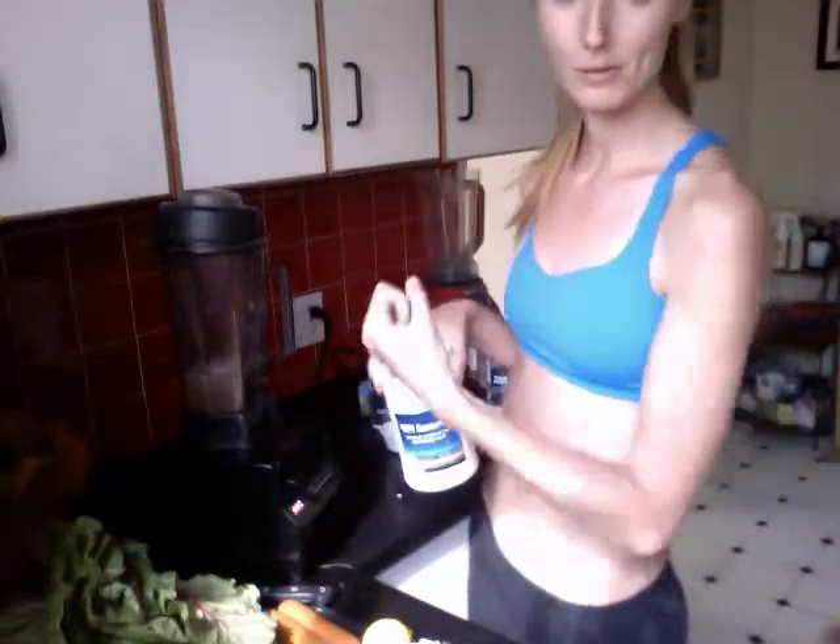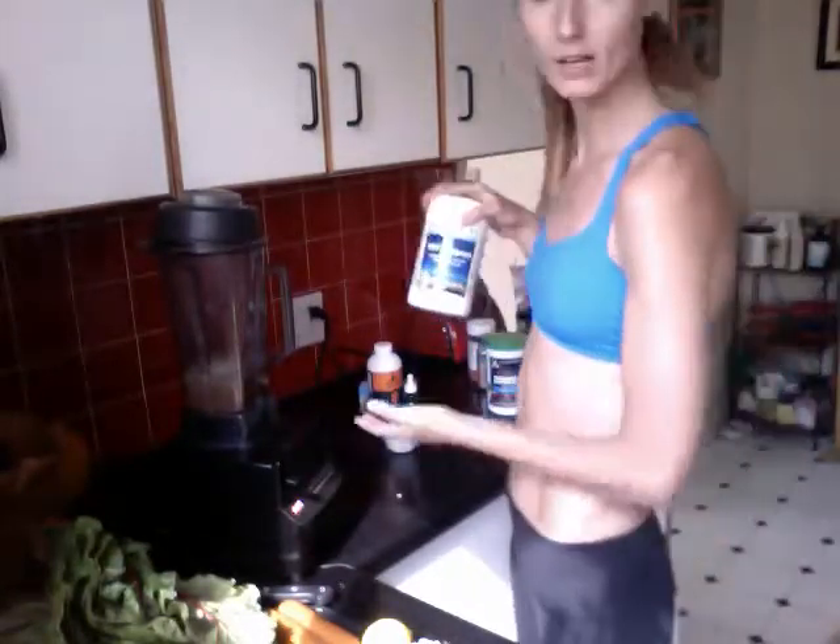Colostrum is also another protein and amino acid source, has growth factors, and helps with gut balance and gut healing. Anything that's good for the gut is good for the brain. It increases lean muscle mass and is great for tissue healing and repair. It actually helped me get over a lot of food-related gut inflammation. When I went off gluten I had an inflamed gut and developed a lot of food intolerances. Colostrum was a big key for getting to where I am now, where I can eat anything I love.